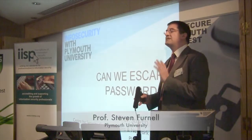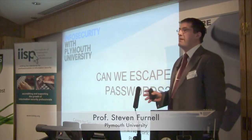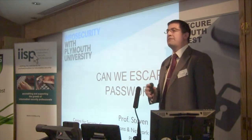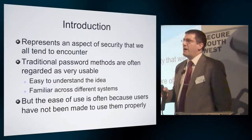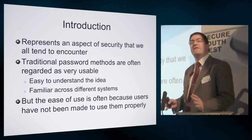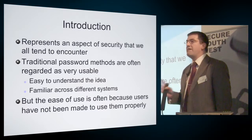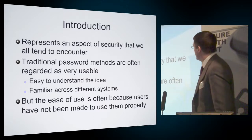What I'm going to talk about here is some of the problems that users tend to face managing their password technologies and looking at some of the options that can potentially take us beyond this. Password security is something all of us, and indeed many users out there, will be completely familiar with in terms of having to use them on a day-to-day basis. Pretty much everybody online has got multiple passwords for the different accounts they're using.